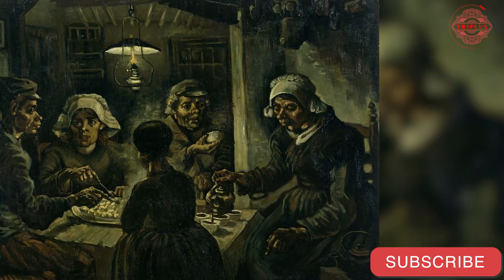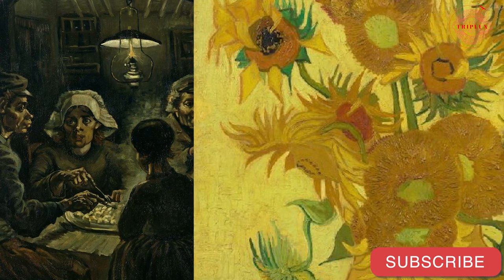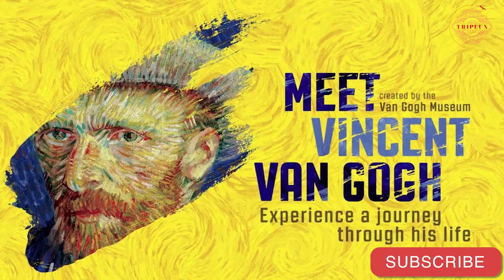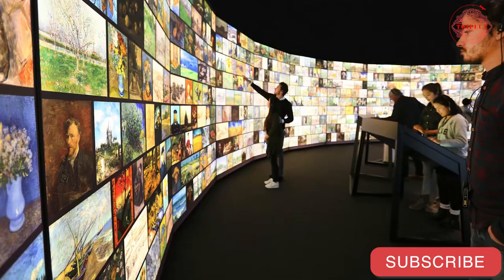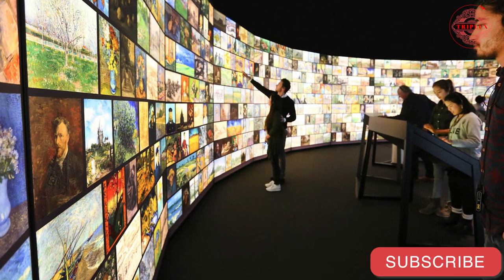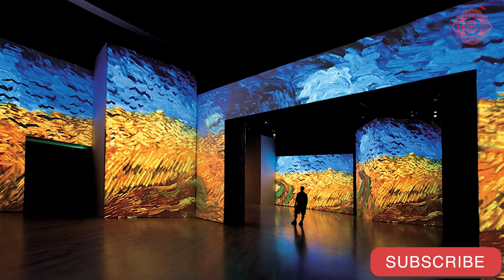The Potato Eaters and the Vase with Sunflowers are two well-known pieces that can be found in the museum. His life and work are recounted in the Meet Vincent van Gogh Experience, a multimedia presentation. Informational kiosks with audio presentations can be found at a number of locations related to Van Gogh.